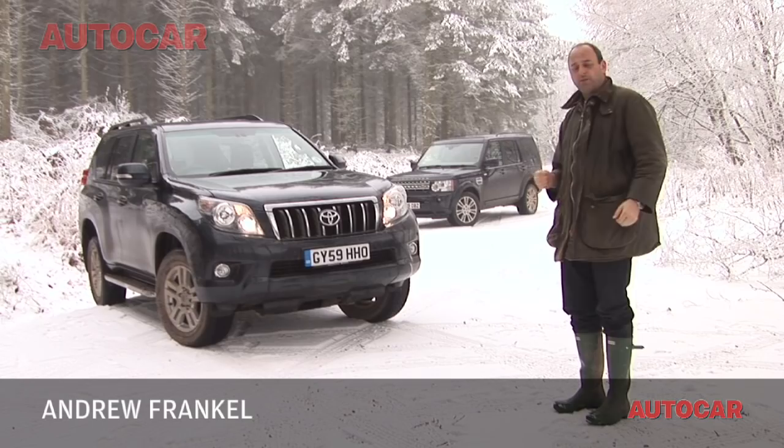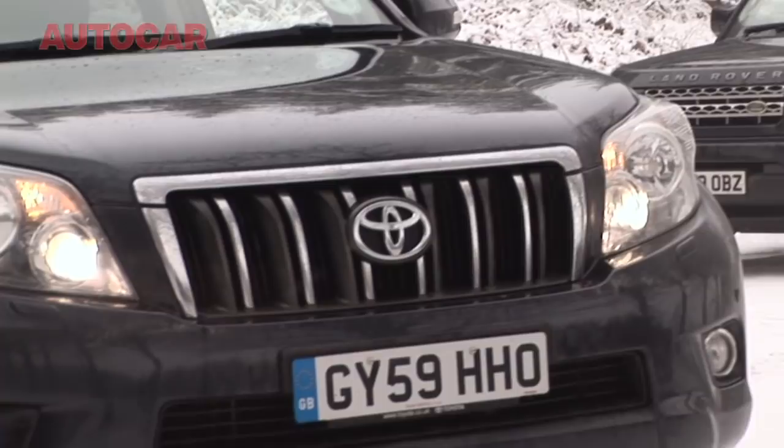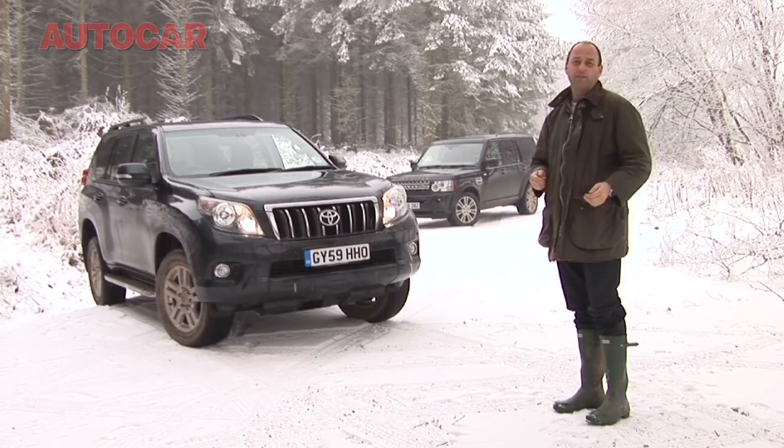You find us today in the snow in the middle of Radna Forest in mid Wales, to find out whether the new Land Rover Discovery 4 or this even newer Toyota Land Cruiser is the better car to drive off-road. We know as well as you that people don't spend £40,000 on cars like this to go off-roading in them. But what they are buying into is the knowledge that even if they won't, their cars will. And so without further ado, we should let battle commence.